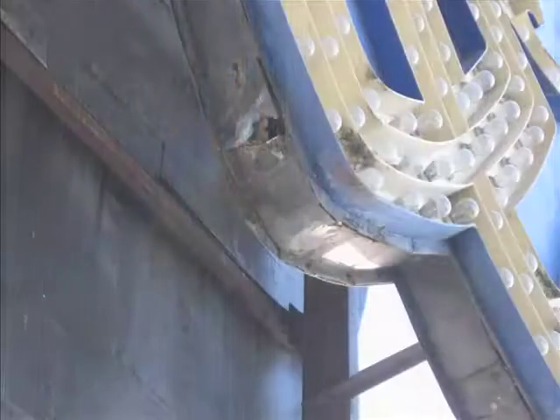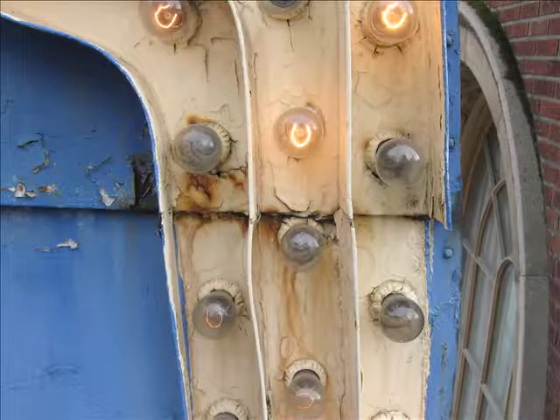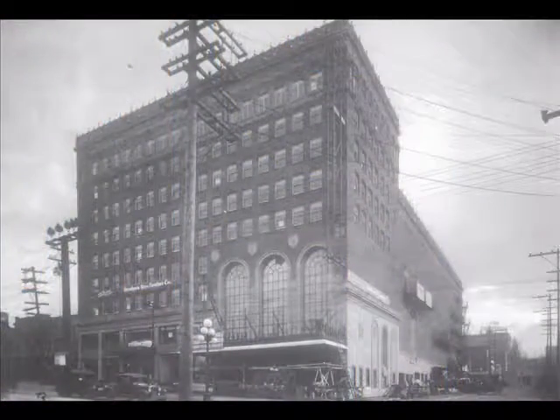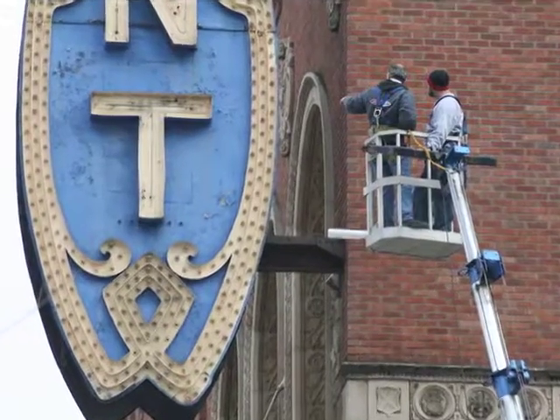The old sign was definitely showing its age, and the 1930s technology was costing the non-profit a bundle for electricity. But there was a lot of love for the old sign, and it was a protected historic landmark. So the project design was turned over to the Kirkland-based Sign Factory. It not only needed to be approved by the owners, it needed to be approved by the City of Seattle and the Historic Landmark Committee — all of which took a long time. It was over six months in the approval process.